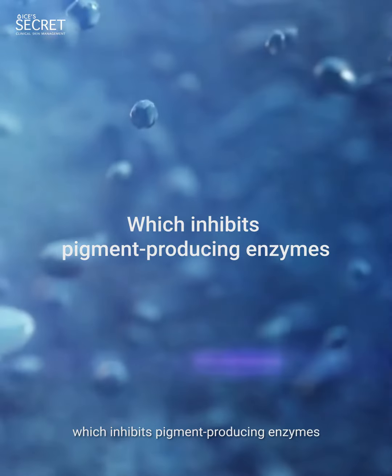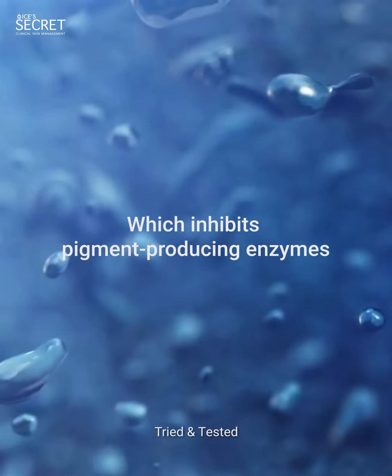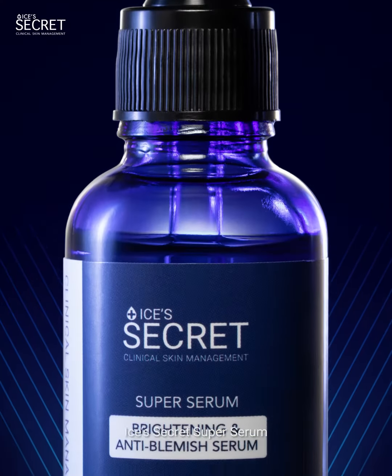Introducing Isis Secret Super Serum, a powerful brightening formula which inhibits pigment producing enzymes. Tried and tested, Isis Secret Super Serum.